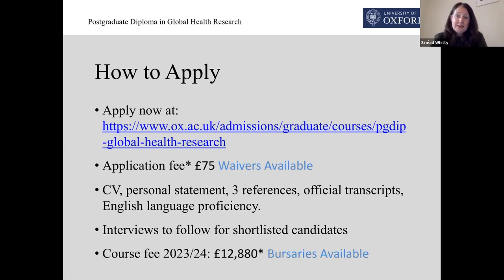What happens is we shortlist candidates, we interview everybody on the shortlist, and then we'll follow up with you to offer you a place, all going well. Just to say that there is a fee for the course as well — this year it's £12,880. I appreciate that's a substantial amount of money for anybody to get together. There are some bursaries available, so please don't let the course fee put you off from applying. Do email us if you have particular questions about your own individual circumstances — we'd be delighted to hear from you.